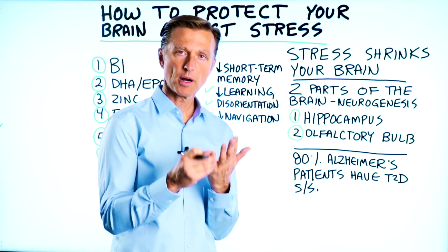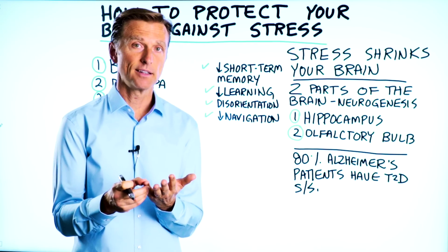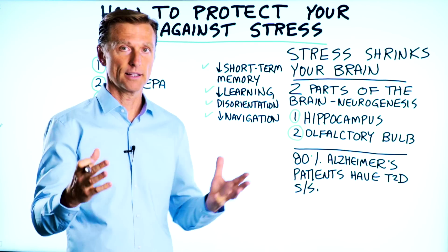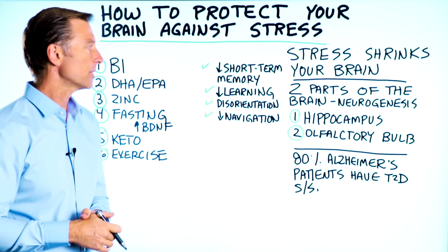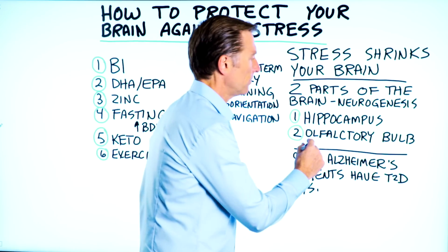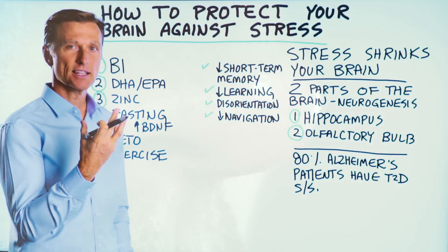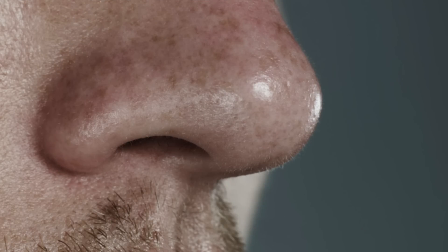Fortunately, there's two parts of your brain that have the capacity to regenerate — not the whole brain. It just so happens that the hippocampus is one of them. You also have the olfactory bulb, which has to do with smelling and the differentiation of smelling one thing versus another.